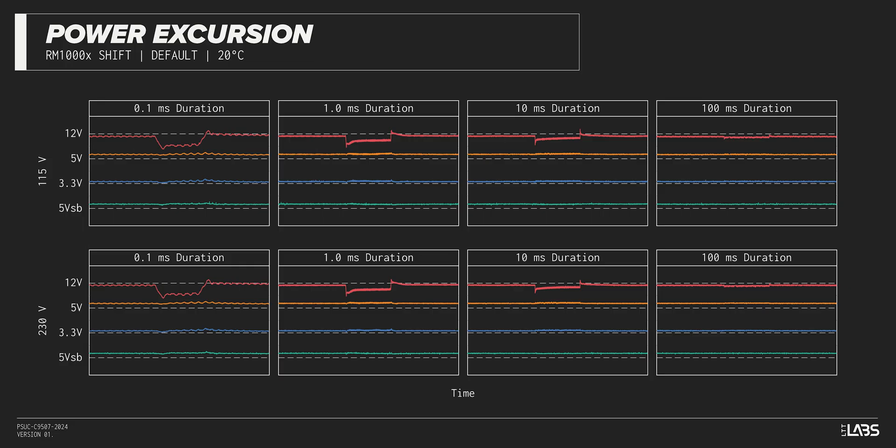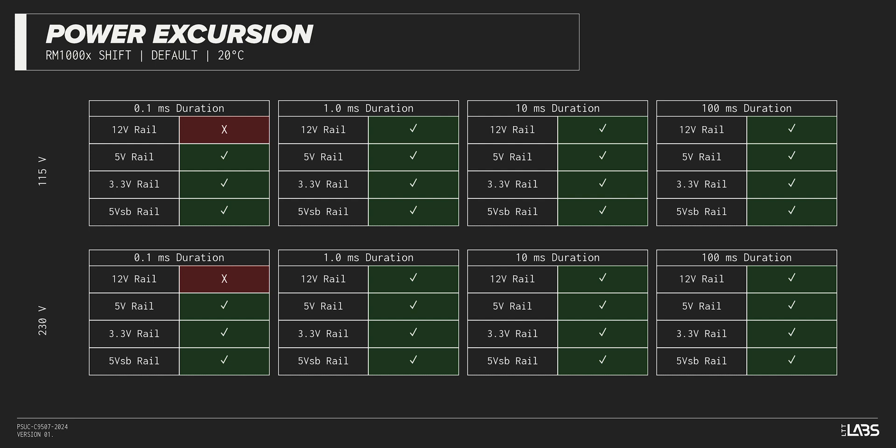The excursion test momentarily applies up to 200% of the rated load to test a power supply's ability to support components that may temporarily require more than their rated current. The RM1000X Shift withstood all of the excursions but failed to maintain ATX voltage limits in a few cases — though this is unlikely to impact reliability for the vast majority of workloads.